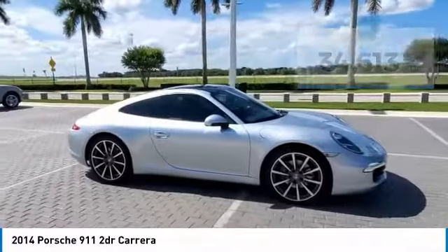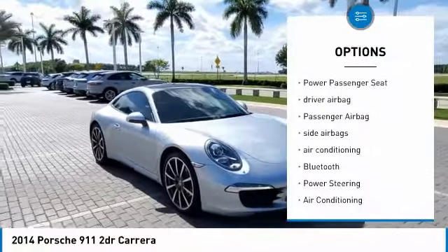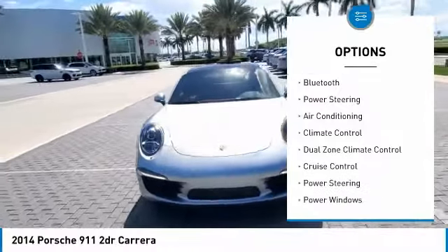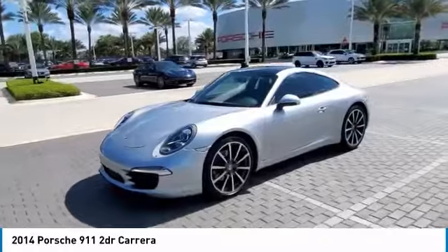Here are some of this vehicle's great options: keyless entry, navigation system, power driver's seat, power passenger seat, driver airbag, passenger airbag, side airbags, air conditioning, Bluetooth, power steering.